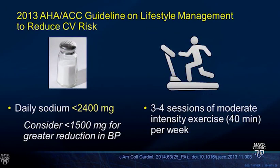For lifestyle recommendations, dietary sodium should be less than 2,300 to 2,400 milligrams per day, with some guidelines suggesting consideration of less than 1,500 milligrams for further reduction, though evidence is inconclusive that all hypertensive patients benefit from that more stringent limit. The recommendation is also three to four sessions of moderate exercise per week.